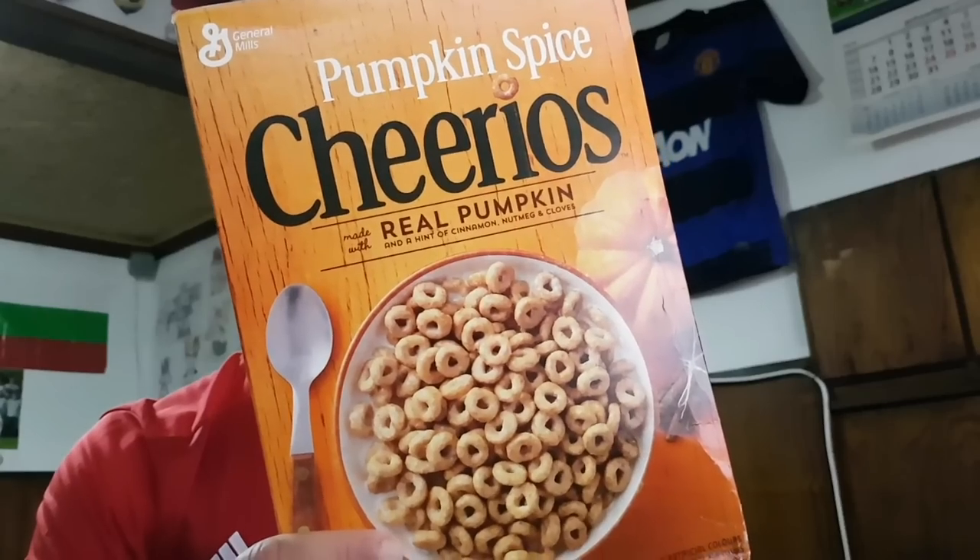I'm gonna give Captain Crunch eight out of ten. What about Pumpkin Spice Cheerios? I had only one other kind of Cheerios — apple cinnamon — which I wasn't the biggest fan of, but it was still a really good cereal.